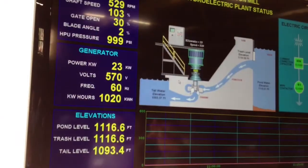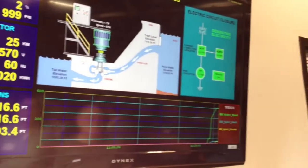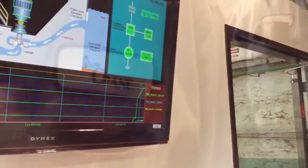It's all monitored electronically, and pretty fascinating to watch really, saving the company tons in emissions.